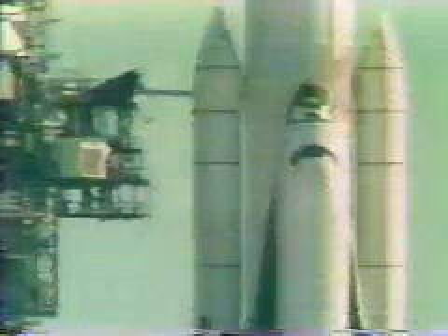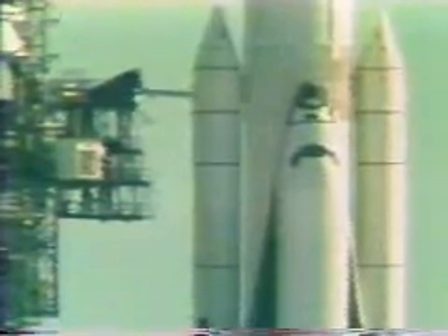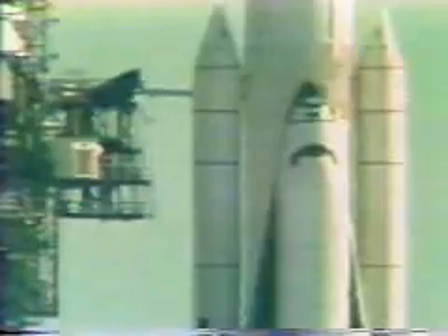Coming up on the five-minute point — four, three, two, one, mark. T-5 minutes and counting. We have a go for APU start. APU start is in work. This is the start sequence. The final chase plane has taken off from Patrick Air Force Base.